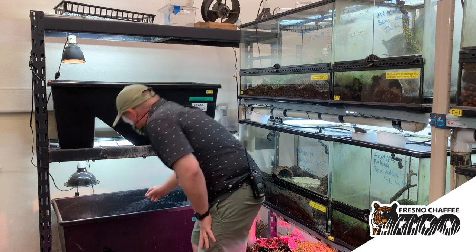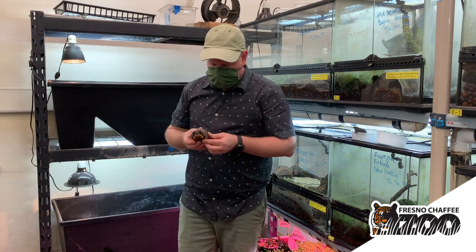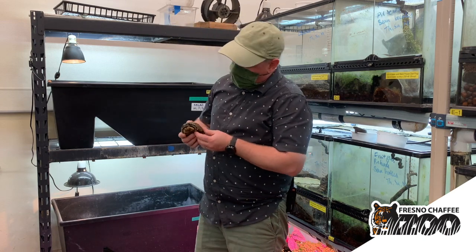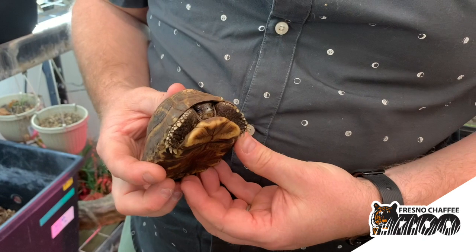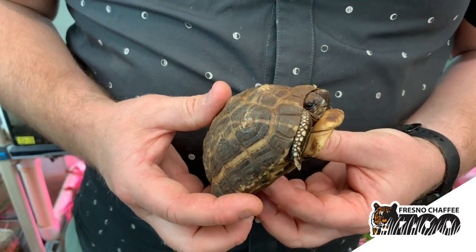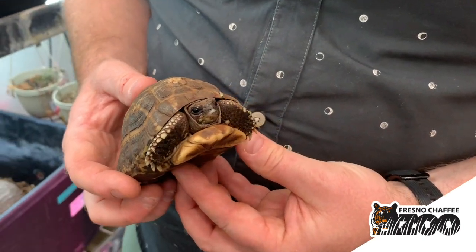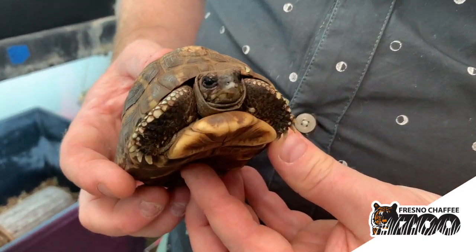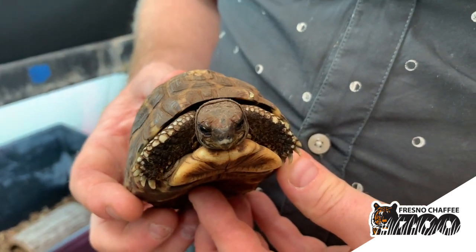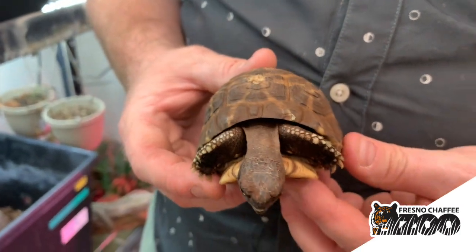We've been working with this species and trying to get them to reproduce over the course of several years. One of the reasons why they're in this room is that the humidity levels stay nice and high, and these guys love their humidity and like their temperatures to vary up into the low 80s, which this room is really ideal for. This is the adult size — they don't get any bigger than this. They're a very small miniature species that like to spend their time in the dense under-canopy snacking on mushrooms and other little plants.